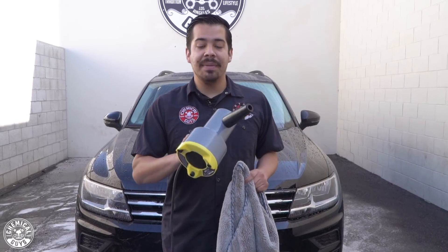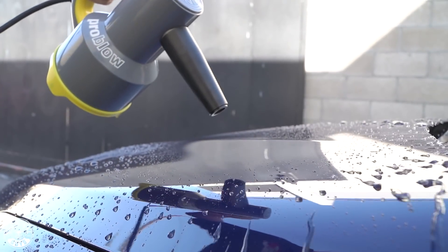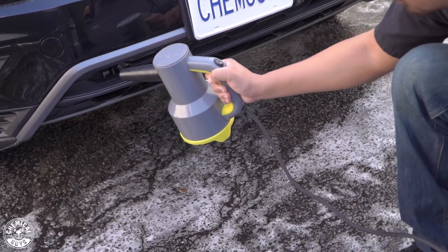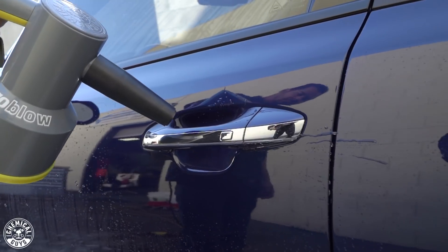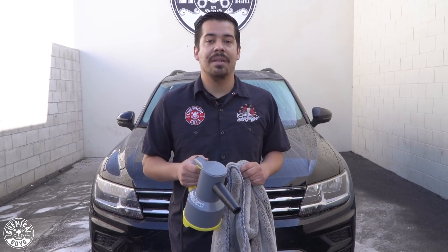In combination, I'm going to be using it with our ProBlow high-speed professional air blower and dryer. This is a must-have in every detailer's arsenal. It's going to help you get rid of standing water from all those hard-to-reach areas such as grills, trims, tires, and wheels. Sometimes you're not going to be able to get in there with your drying towel, so having a professional air blower is what's going to get the job done right.